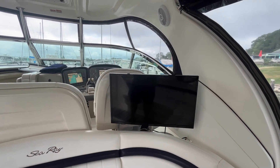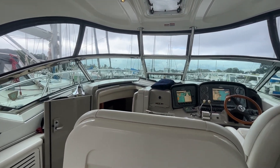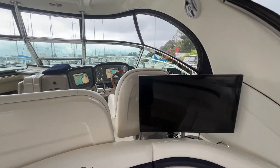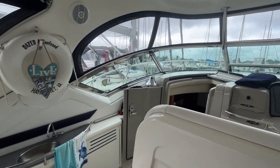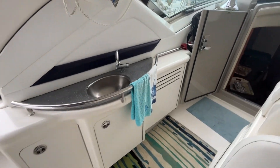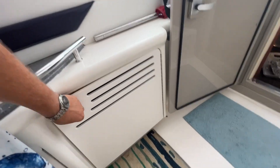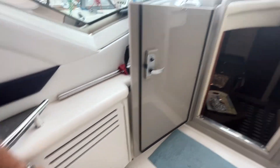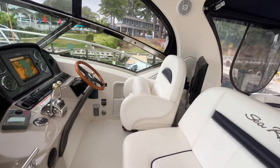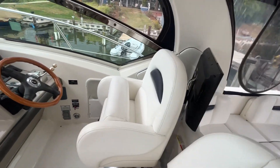This boat also has bridge air, so this whole cockpit helm area is fully climate-controlled. Molded-in steps to get up forward. Cockpit sink with storage underneath. Cockpit refrigerator. Looking at the helm, you have your dedicated captain's chair and companion seat. The vinyl is in impeccable condition.